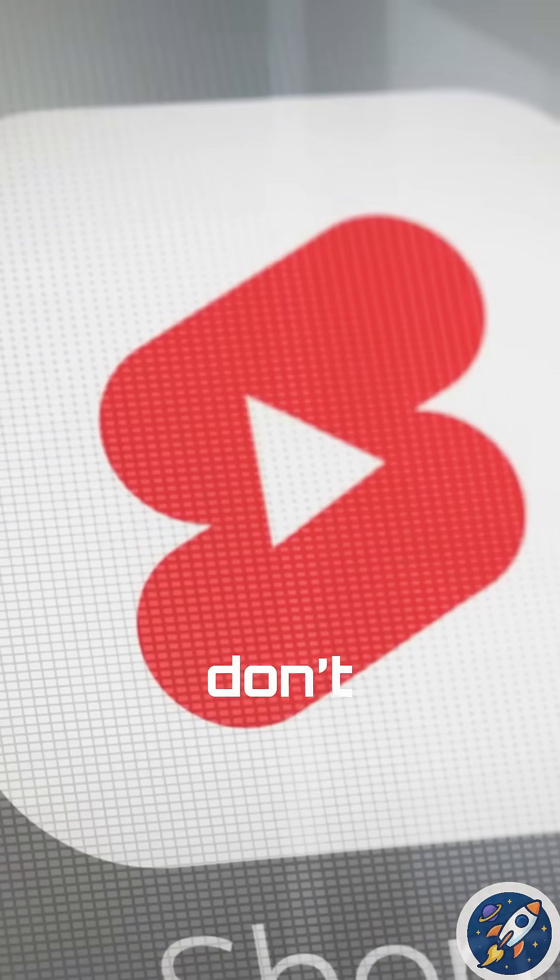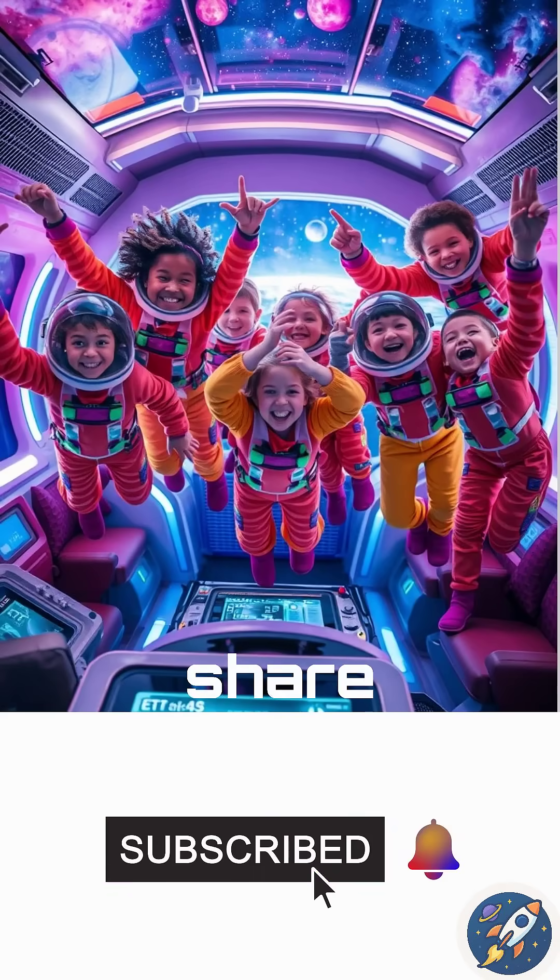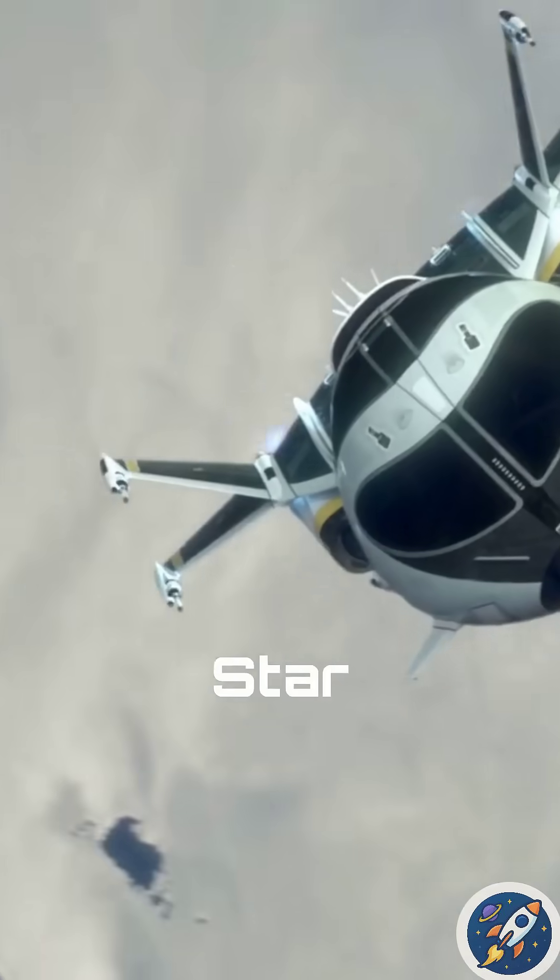If you liked this video, don't forget to like, subscribe, and share for more fun space adventures with Starkids Academy.